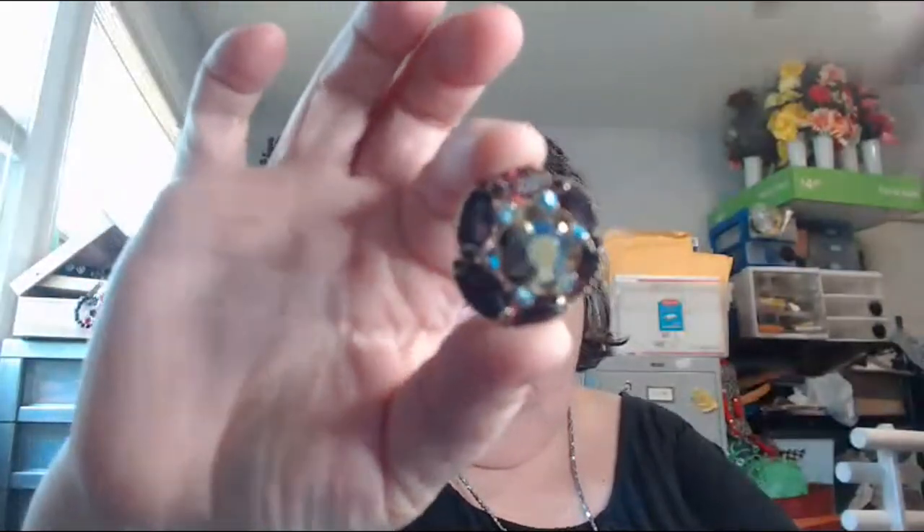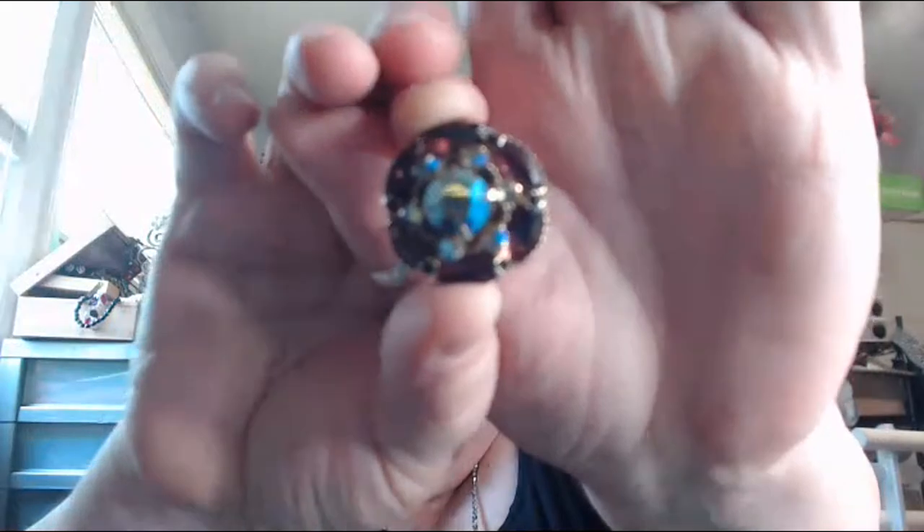This one obviously was a brooch and the part broke off the back, but look at that — can y'all see it? You have a big AB stone in a flower — they're flower petals — then you have little ABs and then these deep, deep purples. The back is broken off and it's all riveted. Isn't that gorgeous?